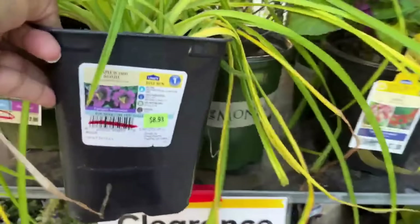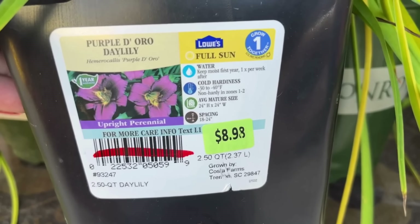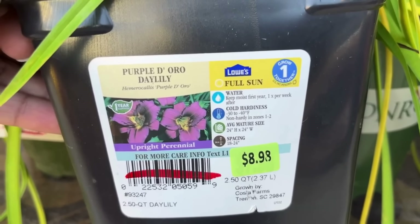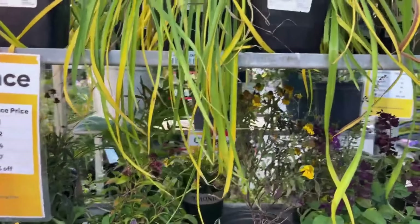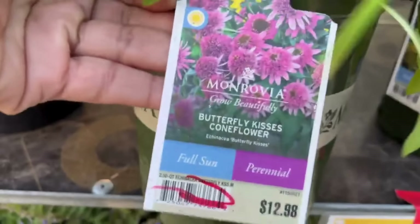Here we have purple d'Oro daylily for $8.98. They will get 24 inches tall and wide, they're non-hardy in zones one to two, and they prefer full sun — upright perennials. Look at the blooms on here! I don't own even one daylily in my garden but I love looking at these blooms. This will cost me four dollars because it's in clearance. I also noticed one is labeled $7.98 and right next to it the same plant is $8.98 — I thought that was really weird.